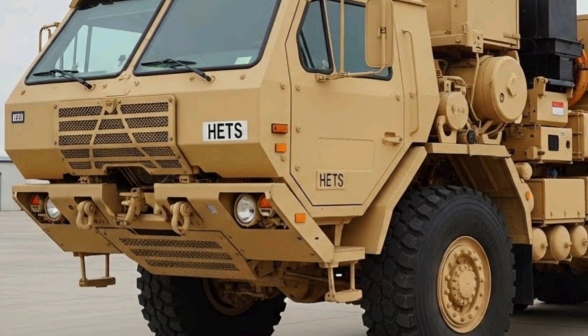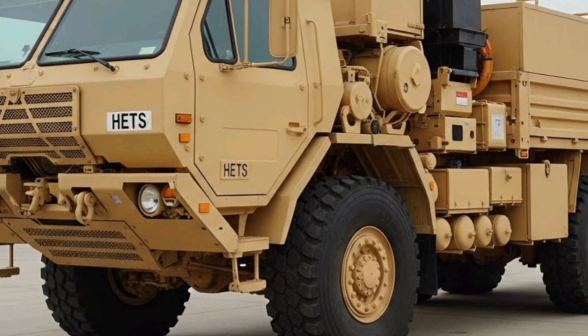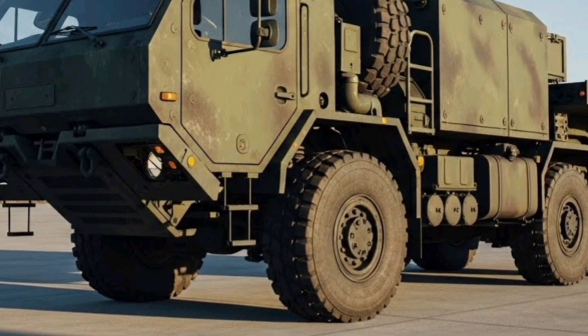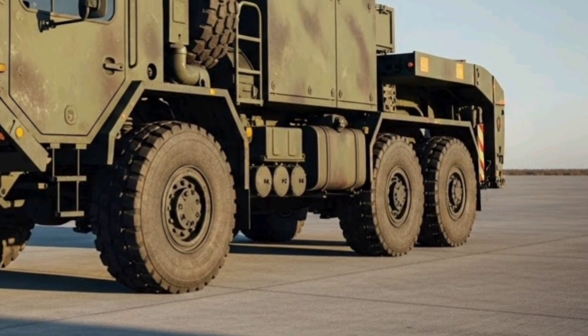I'll walk you through what the HETS actually is, how it performs on the road and off, what it can carry, and what it costs — with realistic price ranges for both government procurement and the civilian used market in 2025. Let's get into it.